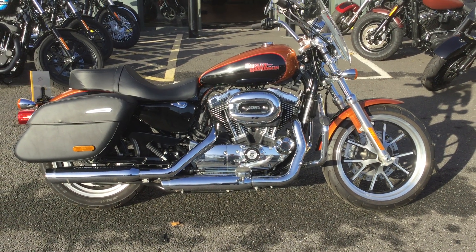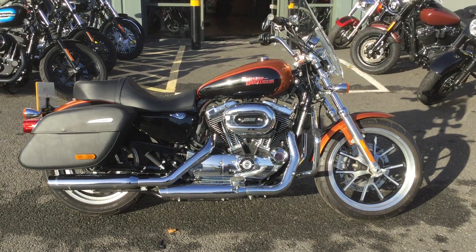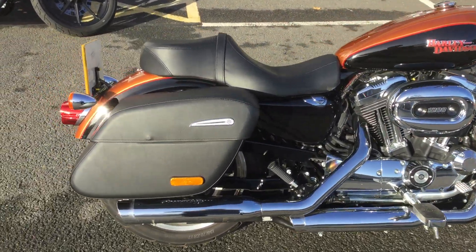Hello and welcome to Locks at Harley-Davidson. Today I'm going to be showing you a 1200 T on a 65 plate. I'm just going to walk you around the bike.